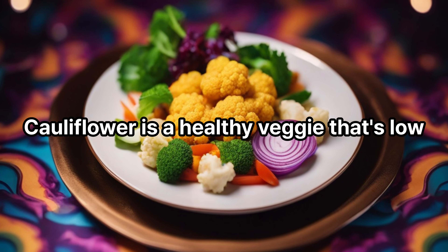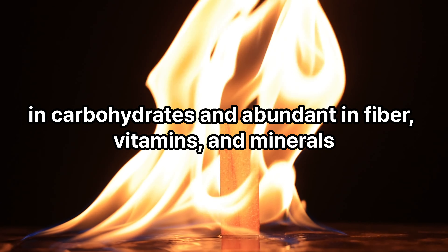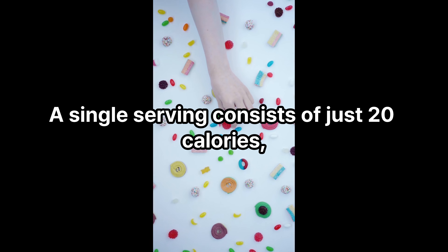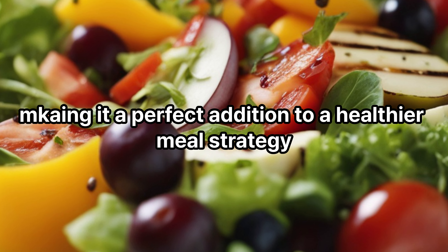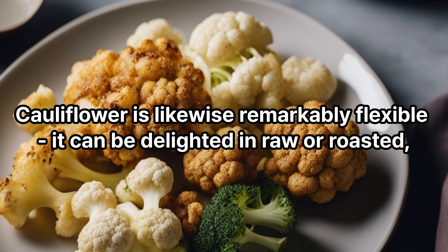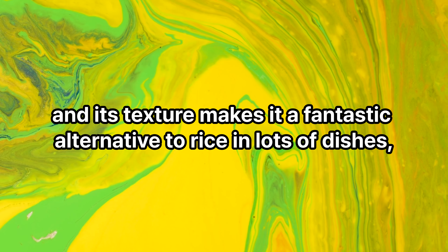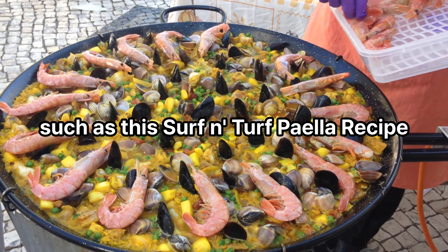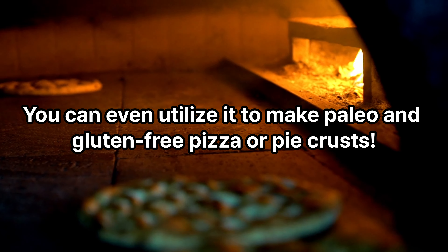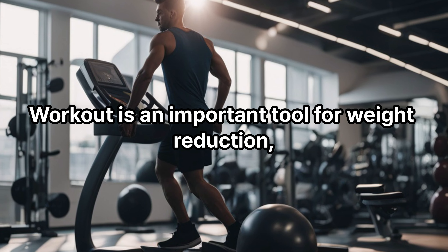Cauliflower rice: cauliflower is a healthy vegetable that's low in carbohydrates and abundant in fiber, vitamins, and minerals. A single serving contains just 20 calories, making it a perfect addition to a healthier meal plan. Cauliflower is also remarkably versatile — it can be enjoyed raw or roasted, and its texture makes it a fantastic alternative to rice in many dishes, such as a surf and turf paella recipe. You can even use it to make paleo and gluten-free pizza or pie crusts.